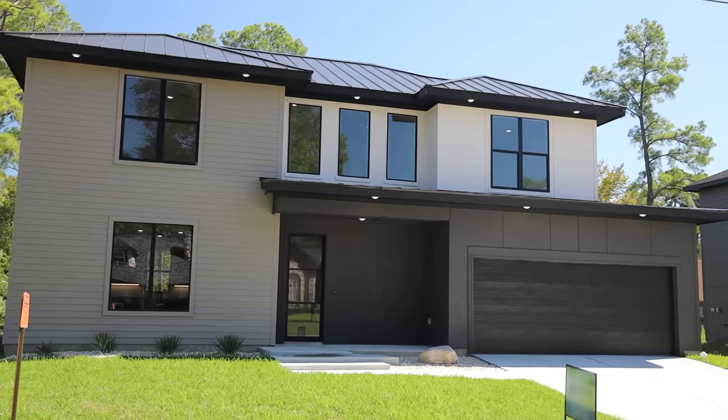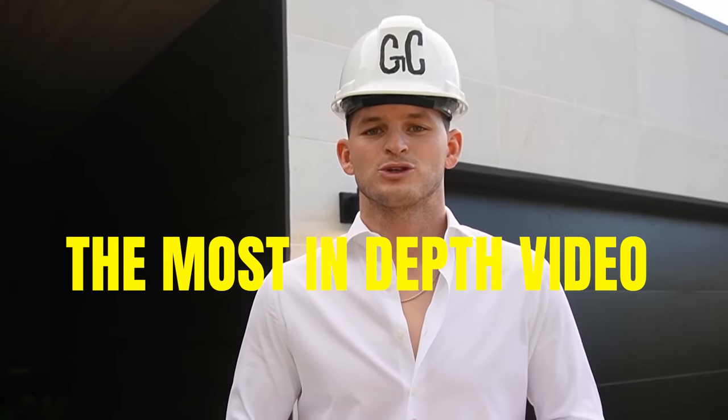My name is Case Robinson and I'm 26 years old and I've successfully built two homes as an owner builder, and right now I'm planning my third home build. I've created this video to be the most in-depth video on YouTube that will actually teach you how to build your own house.